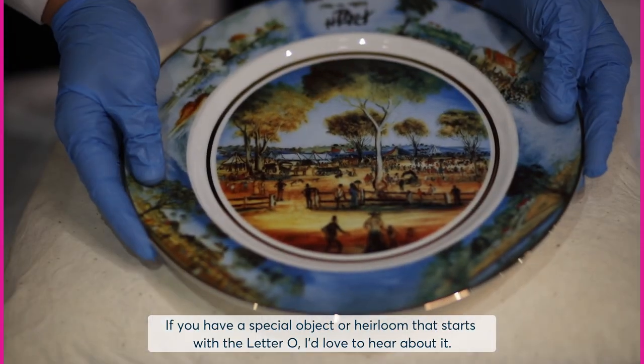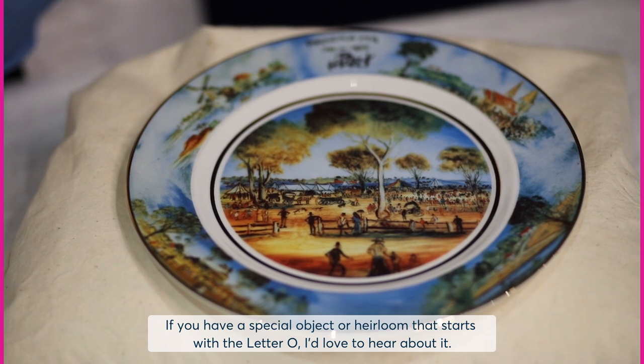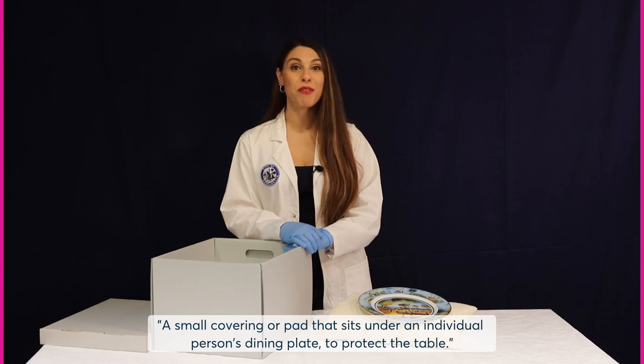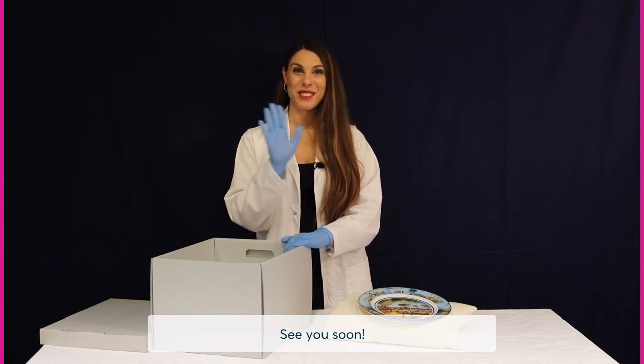I hope you enjoyed this story. If you have a special object or heirloom that starts with the letter O, I'd love to hear about it. Please email me at localstudies@cityofparramatta.nsw.gov.au. Your clue for the next mystery object starting with the letter P is a small covering or pad that sits under an individual person's dining plate to protect the table. See you soon.